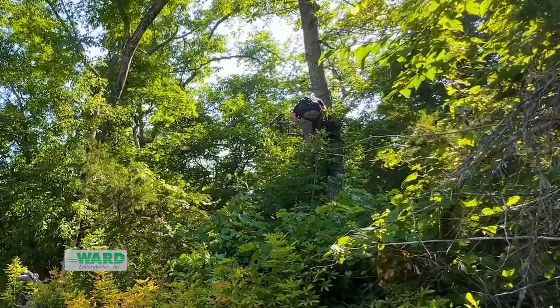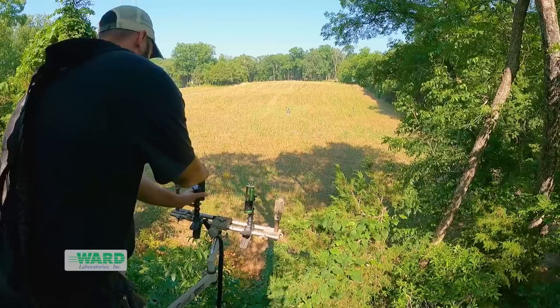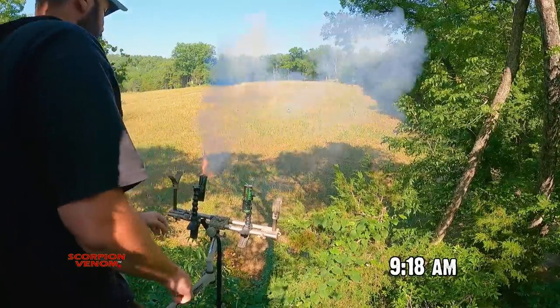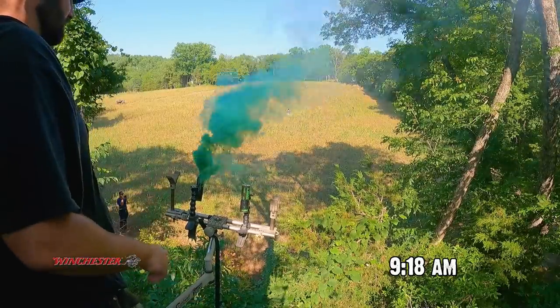It's a couple hours later, kind of mimicking sitting in the stand and whatnot. The sun has come up over the mountain. It's very sunny out in this food plot that we would be hunting if we were hunting this stand. We're going to climb back in and see what the thermals are doing. Now that the sun is up, I suspect the air is going to be moving a little differently. Let's see what happens.